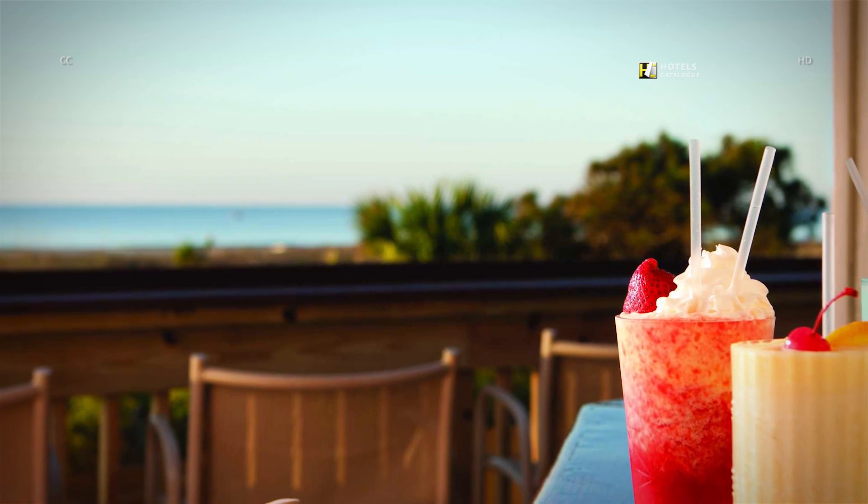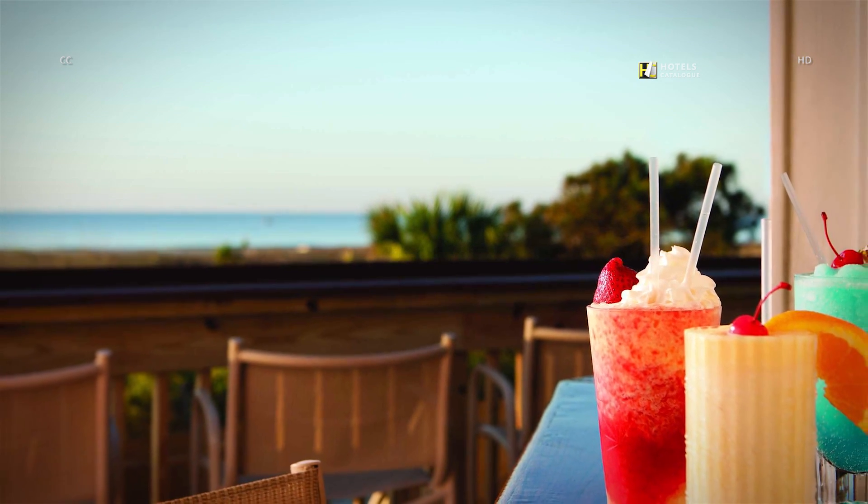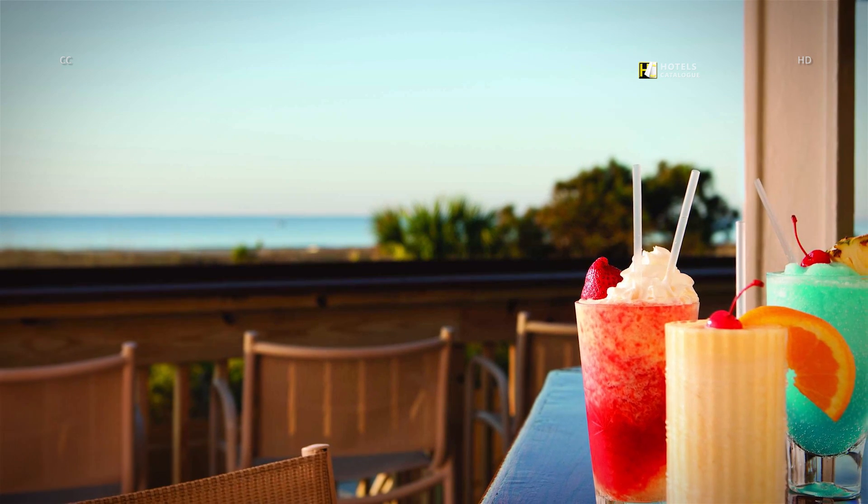Savor a cool drink in a beautiful, open setting at our resort's pool bar. Our seasonal bar is open from March to November.